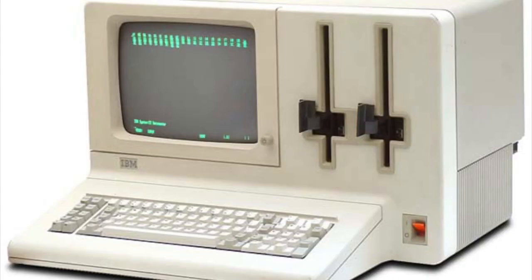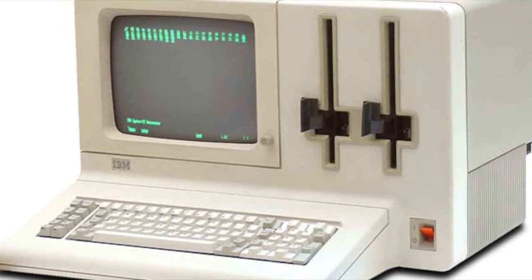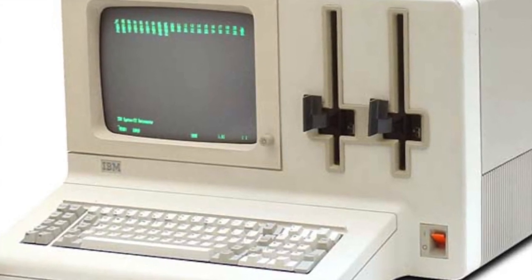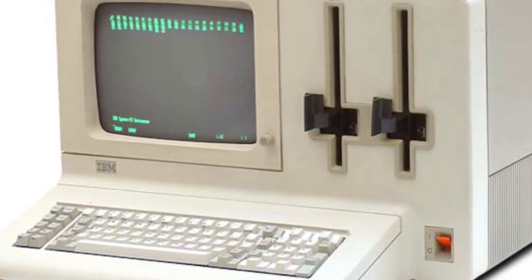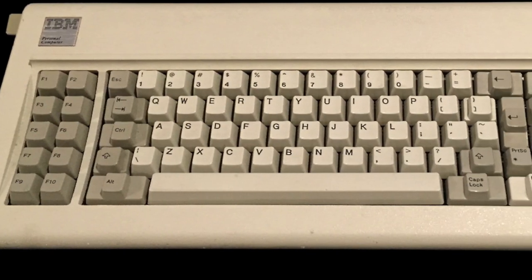The DataMaster included the keyboard, monitor, and system unit in one box. The team learned that having the keyboard attached to the chassis wasn't going to be a good move. However, they did reuse the exact same keyboard, which became known as the Model F.